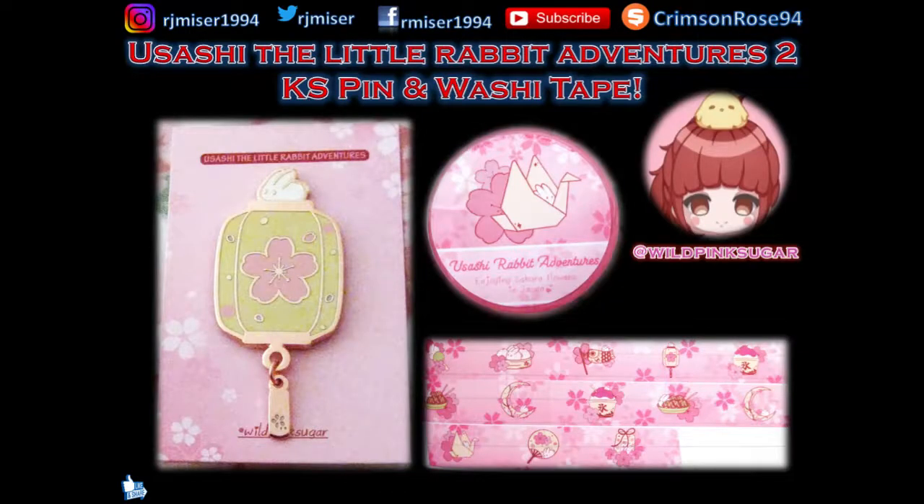This very cute pin and washi tape is from Wild Pink Sugar's Usashi the Little Rabbit Adventures Series 2 Kickstarter. If you want to see some Series 1 stuff that I bought, look for that video.